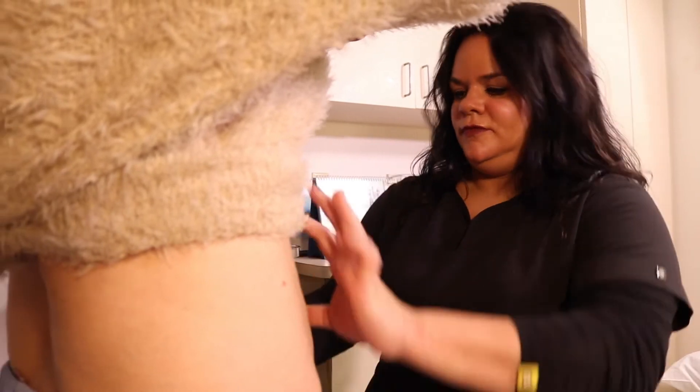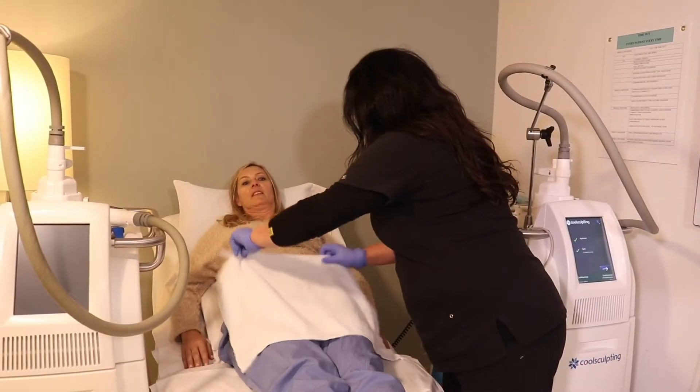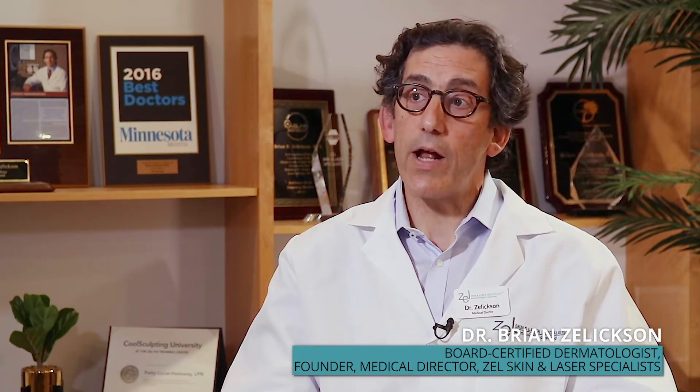It usually takes anywhere from 8 to 12 weeks to see the results. Some people need more than one treatment. We were one of the first groups to test it on love handles, and then we did some work under the chin — the sub-mentum area.